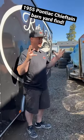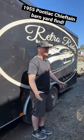Hey guys, Eric with RetroRides. I have a predicament. I got a really nice 58 Pontiac Chieftain two-door hardtop — you got to see this thing.